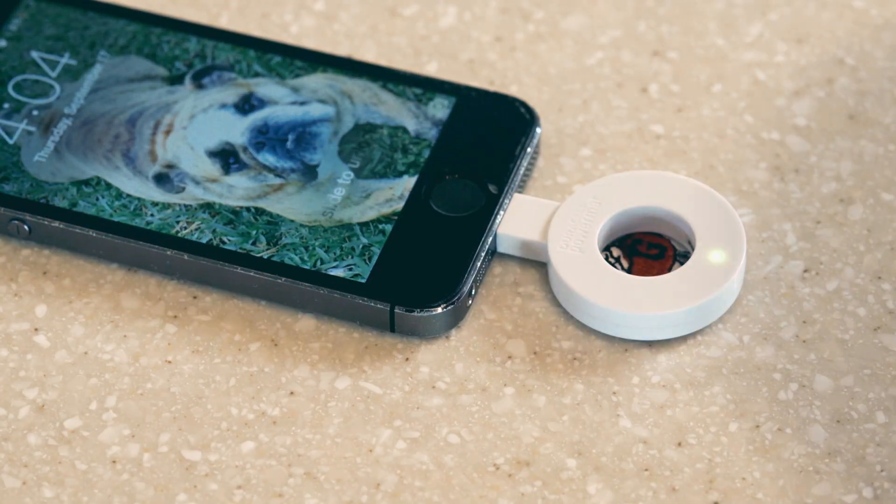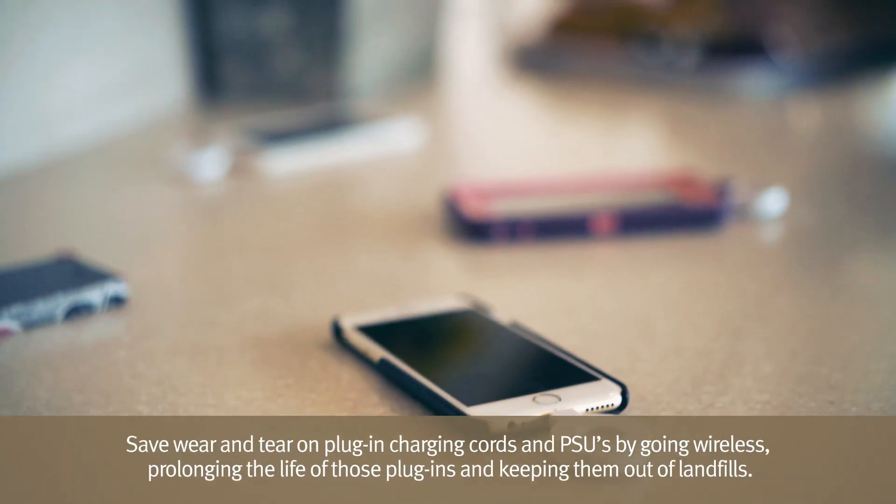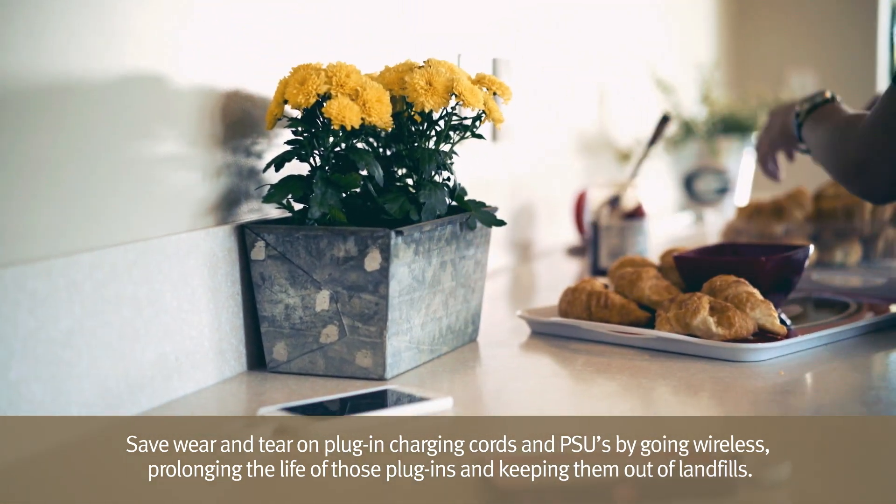I can charge my phone, my iPad, where I'm connected to my class on the Corian charging surface, and then I can still be cooking and doing the things I need to do in the afternoons while I'm in class.